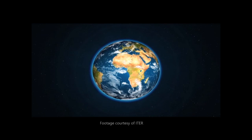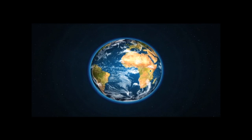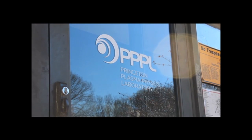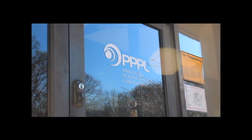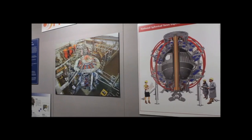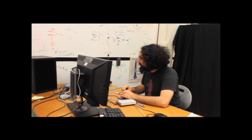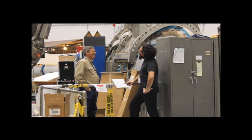Through fusion, we're accomplishing something very similar. One place where they're creating fusion is here at the Princeton Plasma Physics Laboratory. This is Arturo Dominguez, part of the Science Education Department here at PPPL.